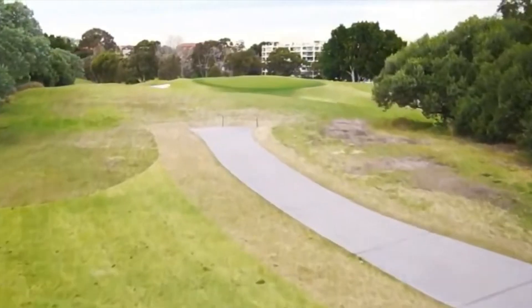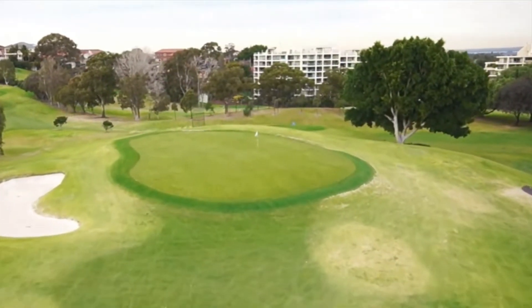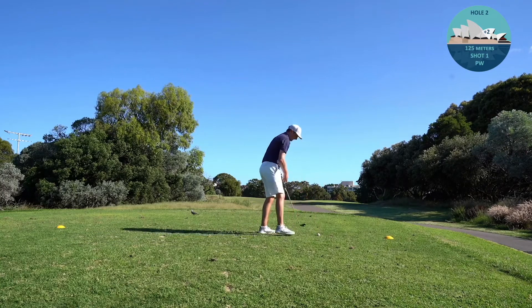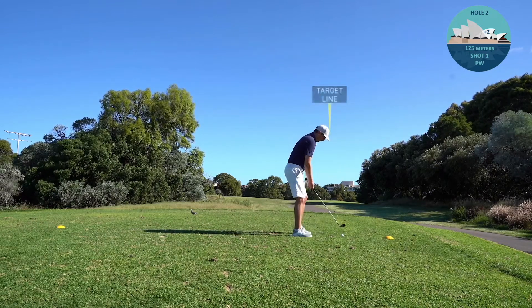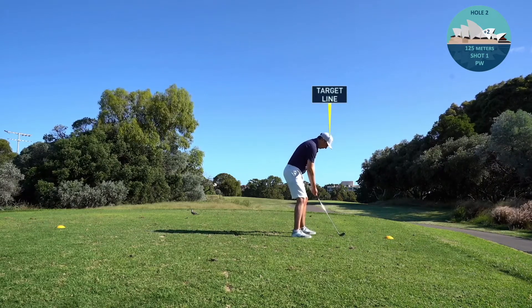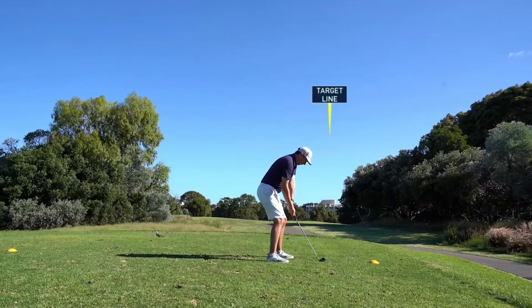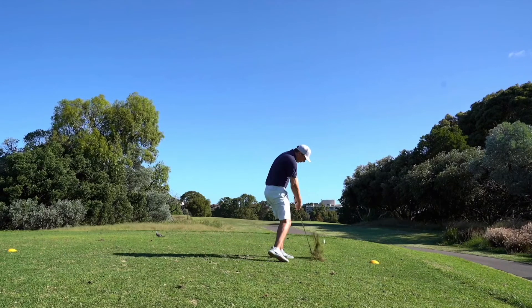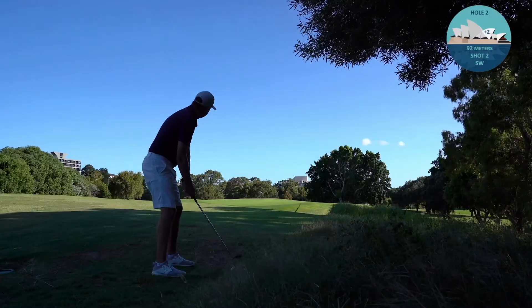Onto the second hole, a par 3 - nothing too difficult. Take a wedge and see if you can put it on the green. I'm looking for a spot to tee it up with no tee, and I'm not focused on my alignment - it's just terrible, going down the right-hand side. Watching a replay and pausing at the top, my alignment is way off to the right, and as I come back down I make contact well behind the ball - not a good result. Really gotta work on that alignment going forward.